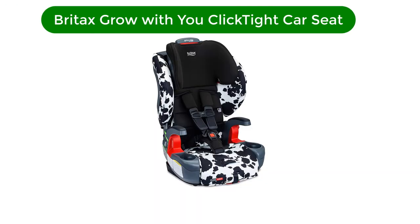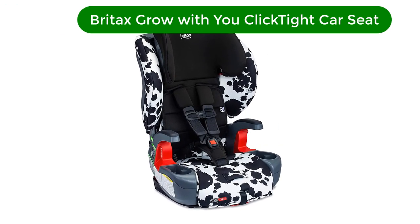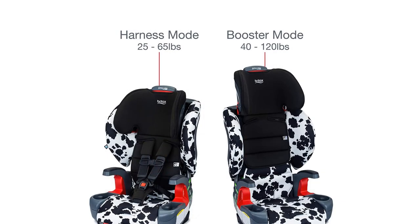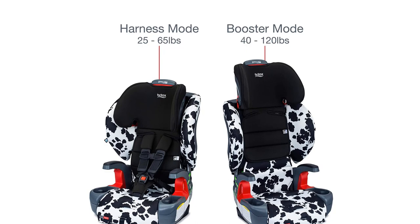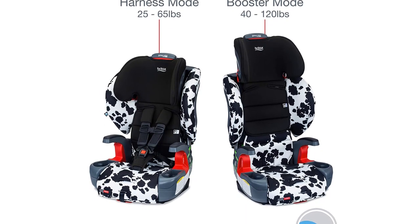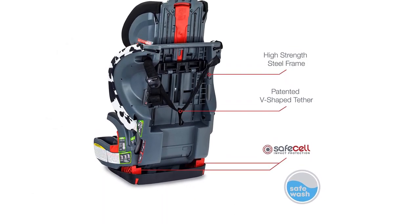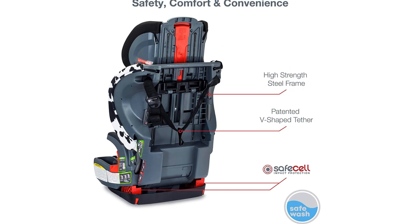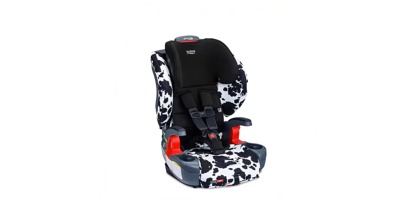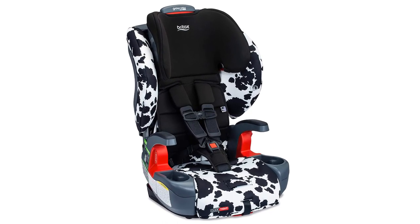Number 5. Our fifth best pick is the Britax Grow With You ClickTight Car Seat. In terms of the best combination of comfort, durability, safety features, design, and a good price, this is my top overall pick. This is one of the newest offerings from a well-respected and widely known car seat manufacturer. It is the last car seat you'll ever need to buy for your child. This model easily transitions from a forward-facing 5-point harness to a simple belt positioning booster seat.